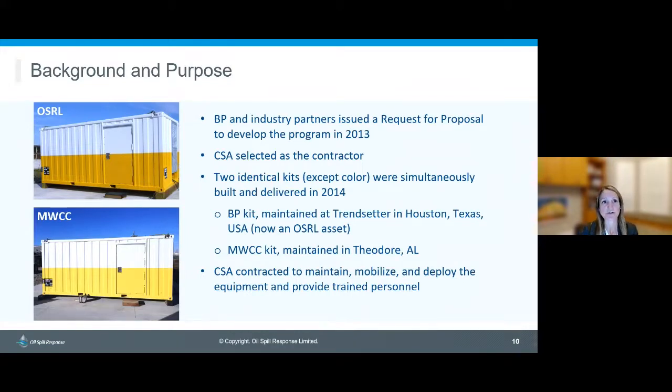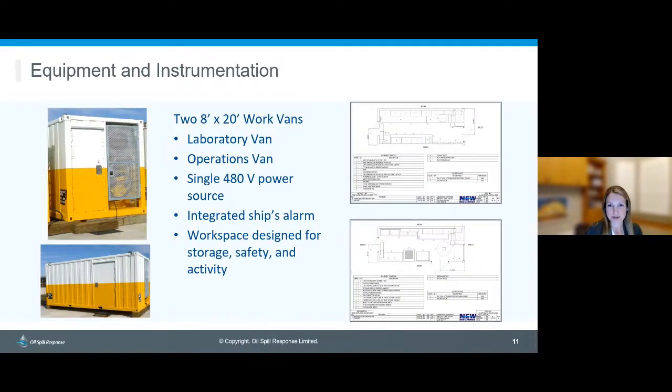OSRL's equipment is based in Houston at the Trendsetter facility, and MWCC's equipment is based in Theodore, Alabama. My colleague Kathleen helps with on-site maintenance and care of the equipment and instruments, and she appears in videos later giving a tour of the containers and some of the equipment. The program consists of two standard 8x20 work vans — one laboratory van and one operations van — designed to work together, powered by a single 480-volt power source from the vessel, with an integrated ship's alarm and safety features for workers inside both onshore and offshore.